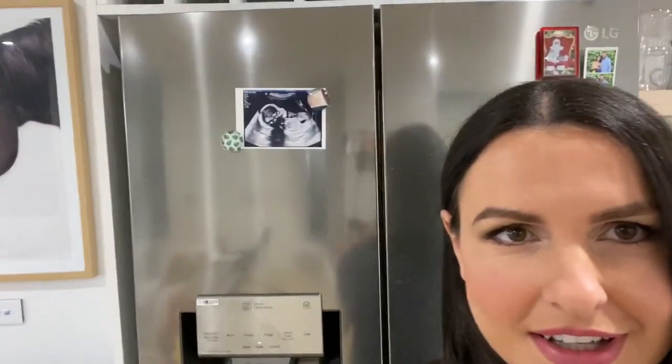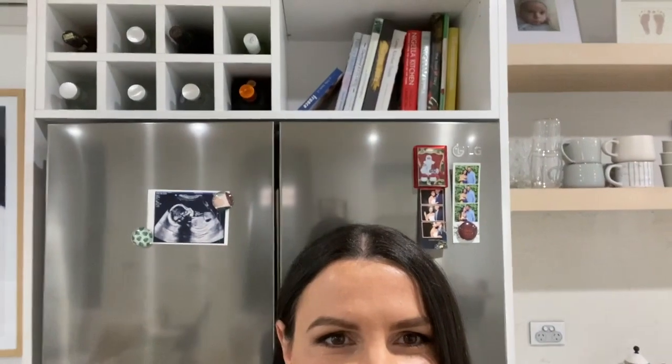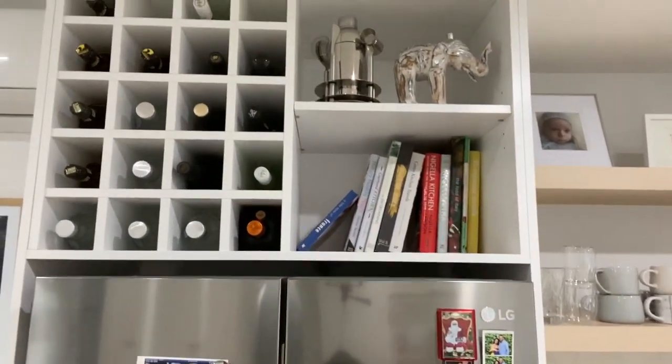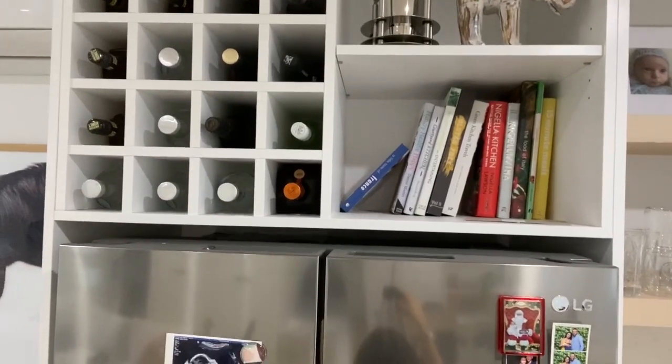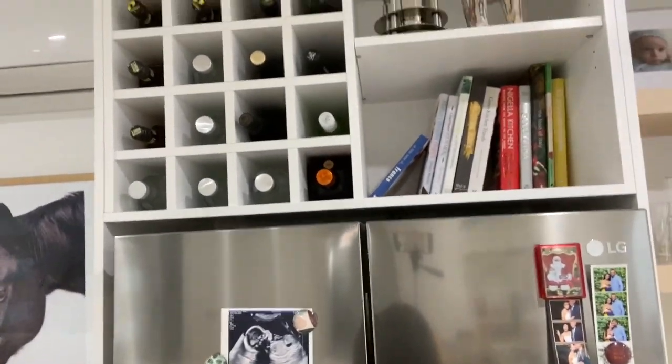Behind me is our wine storage and a place for my cookbooks, which I absolutely love because it helps keep me organized and I use things a lot more. Normally my cookbooks would be hidden in a cupboard somewhere, but now they're all out there. We've also made a place for wine right above the fridge, which I'm really stoked about since we never really had a dedicated place for wine or bottles before.